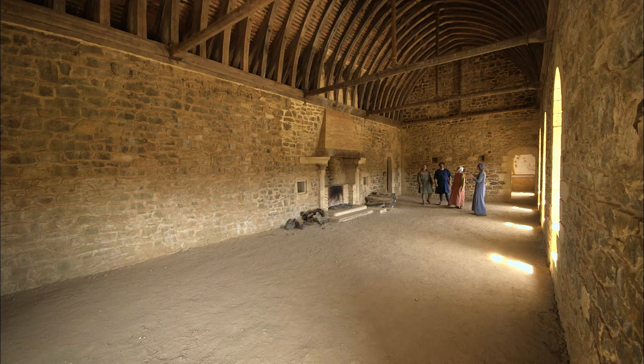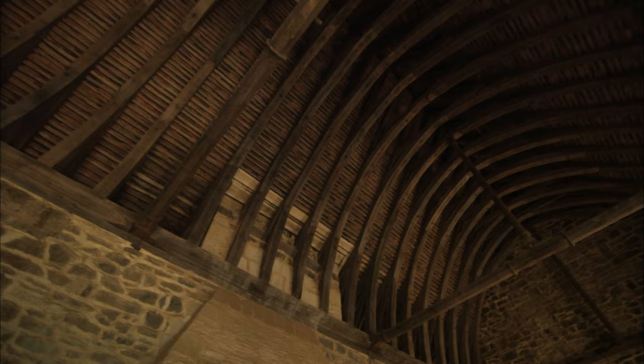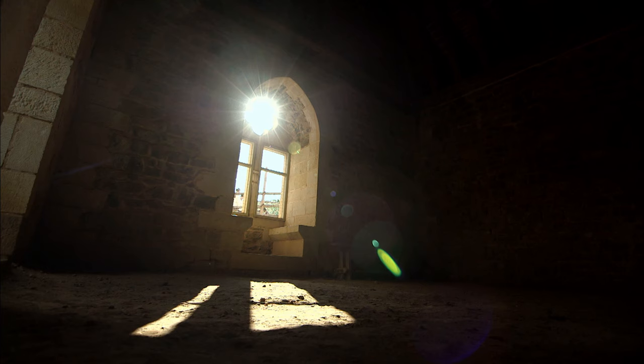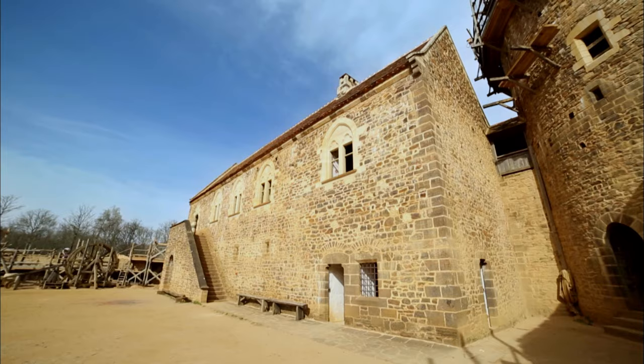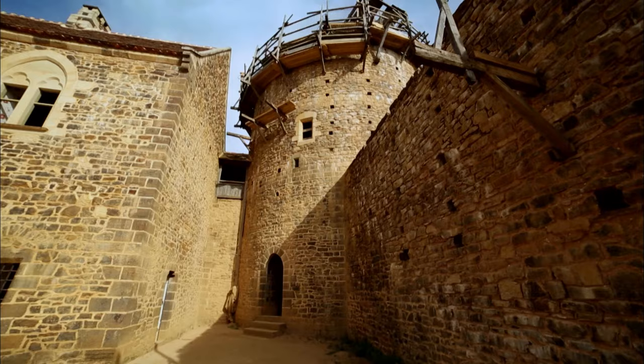The great hall was the political and business hub of castle life. This was where the lord held court, receiving his tenants and listening to their concerns and grievances. With many of the social rituals of the day being held here, it was important for the interior design to show off his wealth and status to invited guests. Over the next few years, the great hall at Guédelon and the great tower adjacent to it will be dressed in the style of a 13th century lord and his lady.